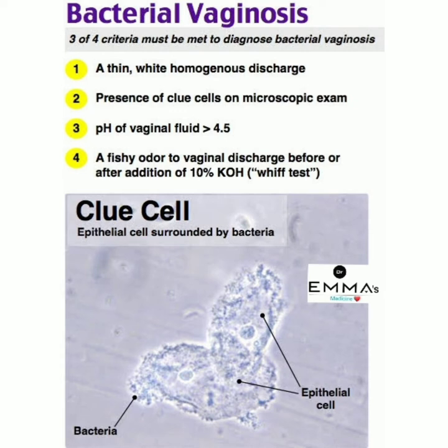To summarize, the four criteria are: thin white homogenous discharge, presence of clue cells on microscopic exam, pH of vaginal fluid more than 4.5, and a fishy odor before or after addition of 10% potassium hydroxide — that is called the whiff test. Three of these four criteria must be present to diagnose bacterial vaginosis.